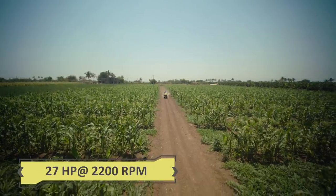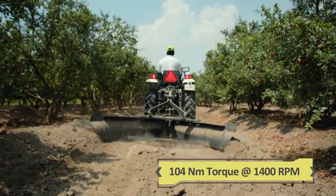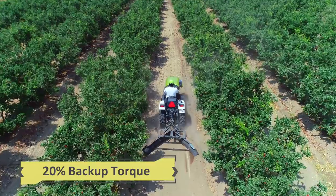It offers 27 HP at 2200 rated RPM, which gives 104 Nm peak engine torque at 1400 engine RPM with 20% backup torque.